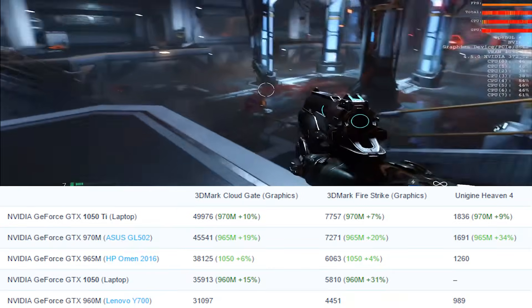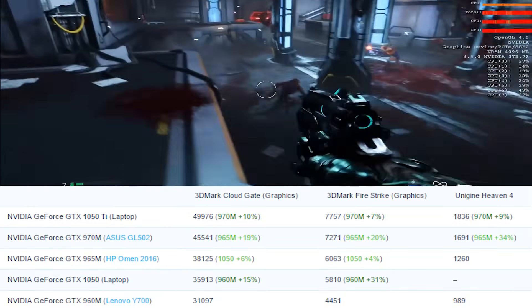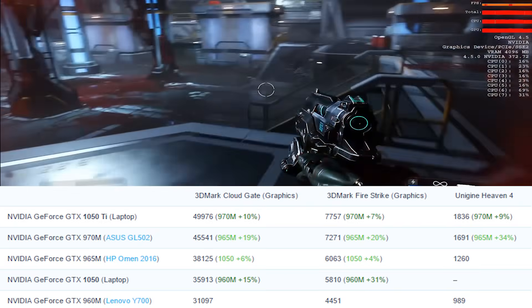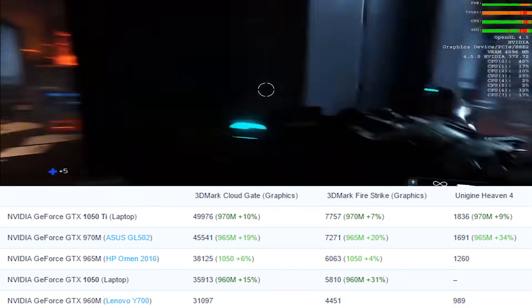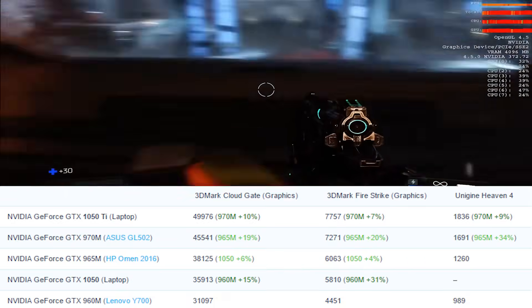We also tested the performance of the lowest-tier Pascal GPUs — the 1050 and 1050 Ti — against some of the high-end Maxwell ones. From the results we can determine that the 960M, 965M, and 970M use the same chip and were positioned in high-end machines, while the 1050 and 1050 Ti now give the same or better performance but sit in the low-end range, making them much less of a burden on your wallet.